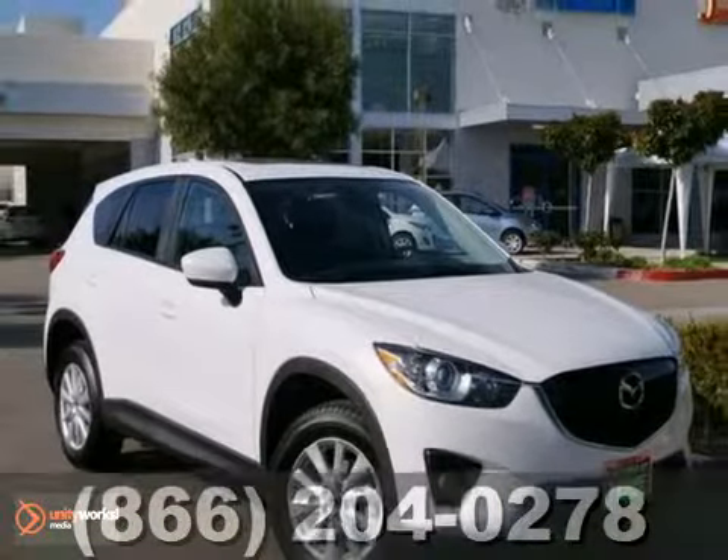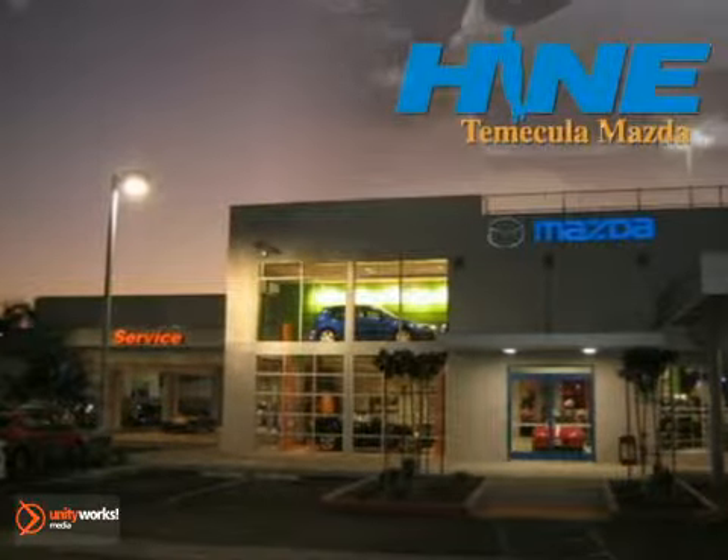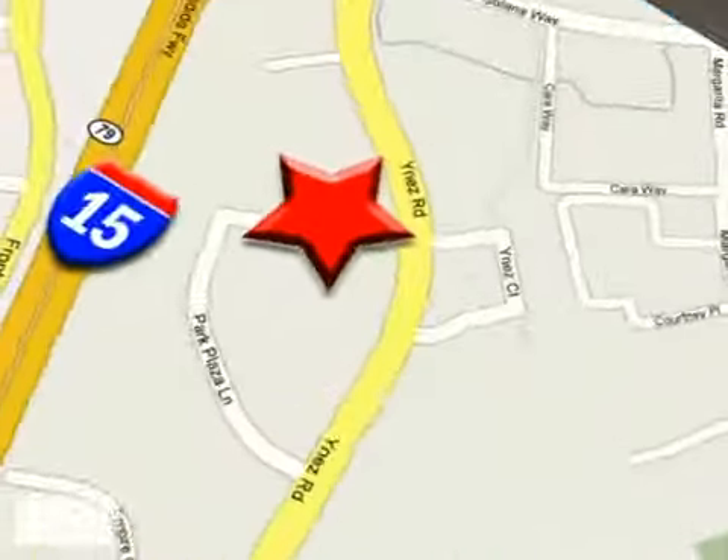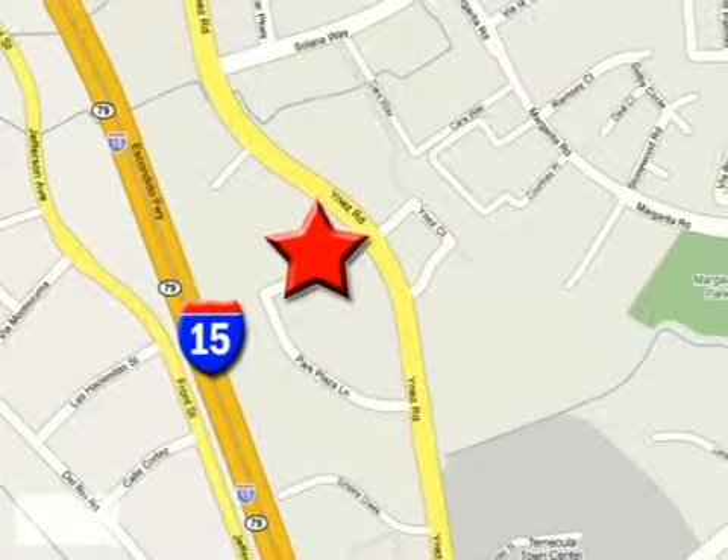Come in for a test drive. Buy with confidence today at John Hine Temecula Mazda. We're conveniently located at the corner of Inez and DLR in the Temecula Valley Auto Mall. I got mine at Hine — get yours today.